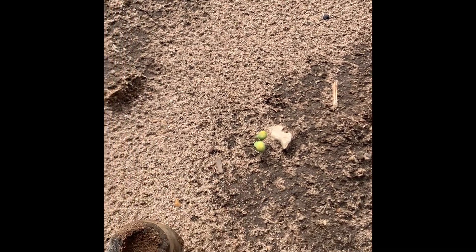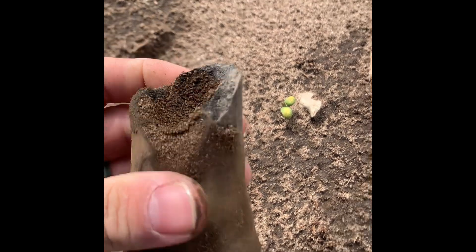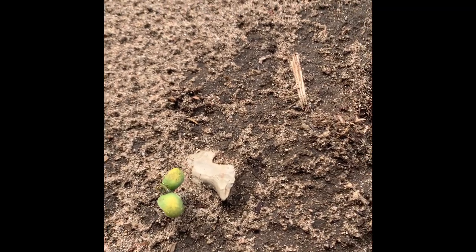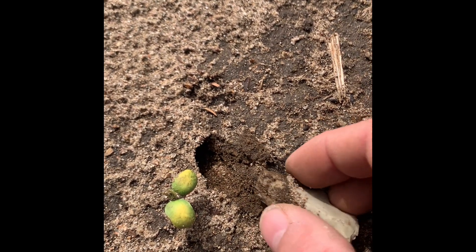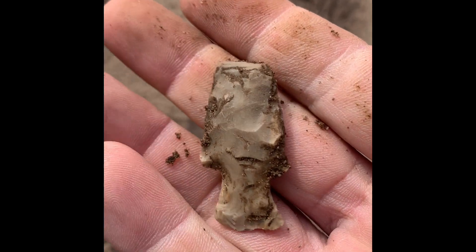All right guys, I just found that piece — after looking at it, I think this might be the top of like a jug. I don't know though, I'm still working on getting the sand out. But look at this, it looks like a cup maybe. I don't know if it's whole though. We'll see. I just got a little bit of the tip missing. All right, we'll get back with you. Later.